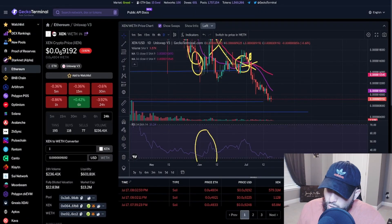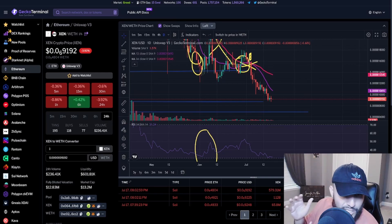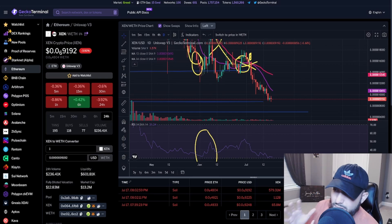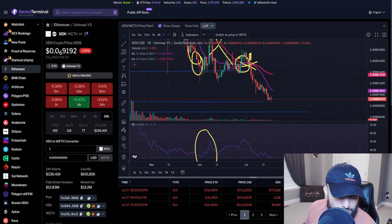What's up guys, welcome back to another video. In this video I'm going to be talking about ZEN, specifically ZEN under PulseChain. Be sure to check out the full video, like, comment, subscribe if you have not yet done so. Go follow me on Twitter at Crypto Auditing — the link is down below in the description. Let's start off with ZEN under the Ethereum network.